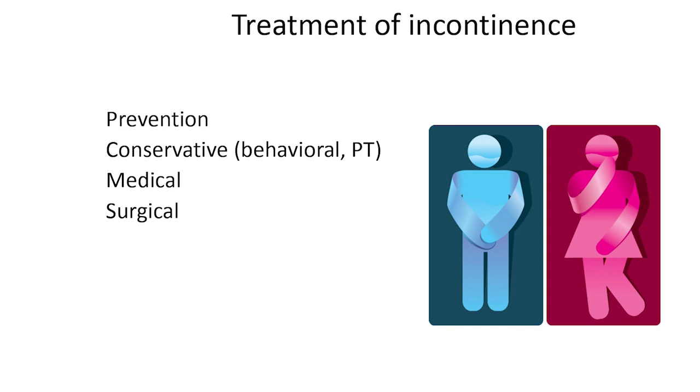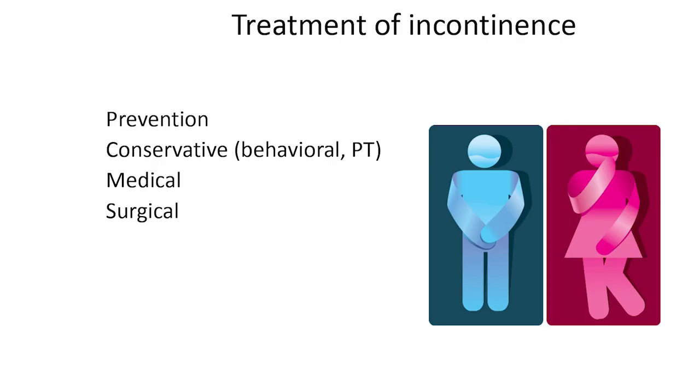For treatment of incontinence, prevention is difficult — the only current advice is to have small babies and do Kegels while pregnant. Conservative treatments are the mainstay: no matter what I do medically, if you're drinking excessive fluid your bladder will be upset. Conservative treatment, fluid intake management, behaviors, and physical therapy are first-line; medications are second-line; and surgical treatment is also available.